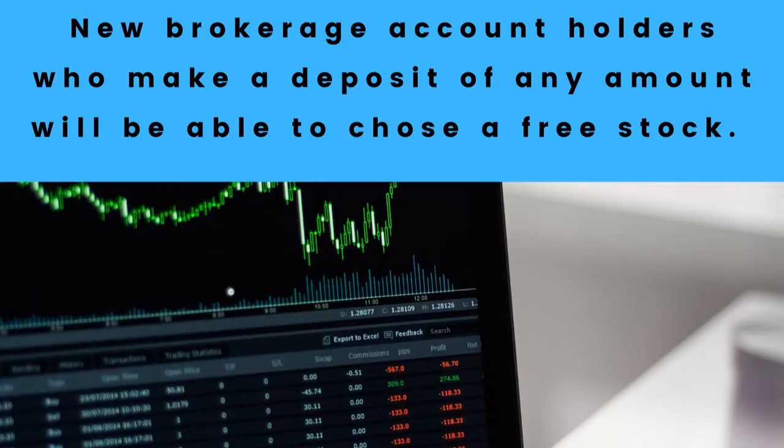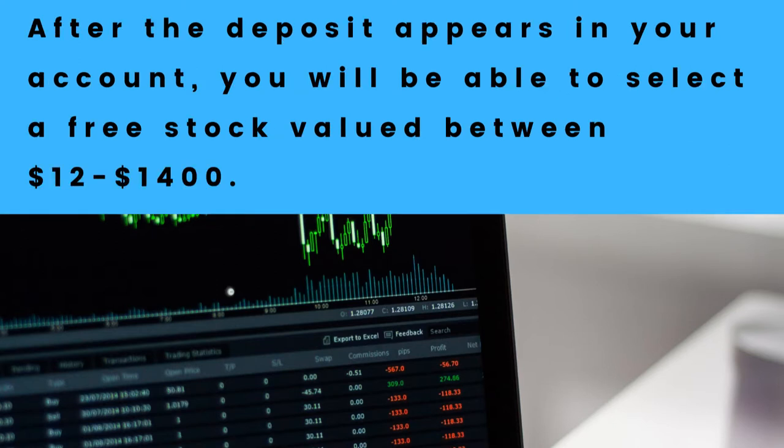For today's video I'm going to be sharing with you another way to earn a free stock with Webull. The way to do that is: first you would open up a Webull account, and then you would make a deposit. After the deposit appears in your account, you'll be able to choose one stock valued between $12 and $1400.